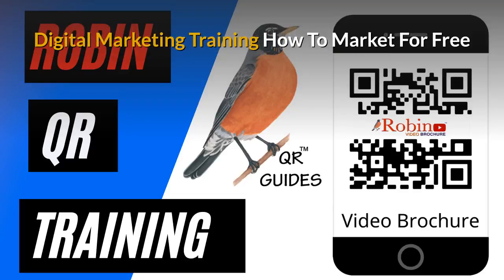Part of the training is to show you how to market for free. There are hundreds of ways that people just don't know about. Learn how to do it and you get paid for life.